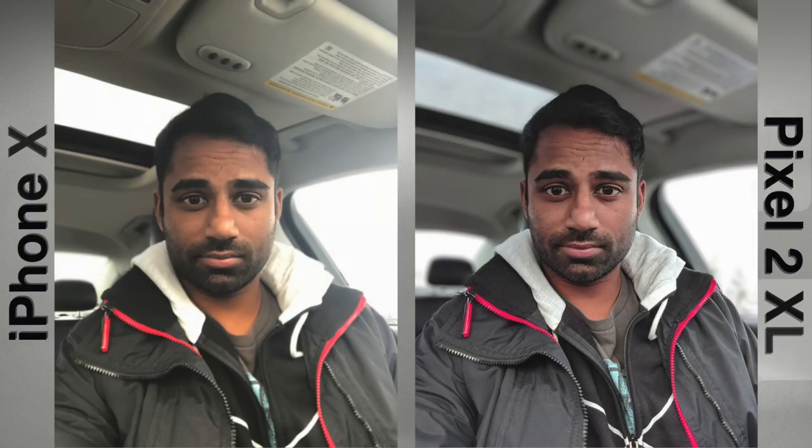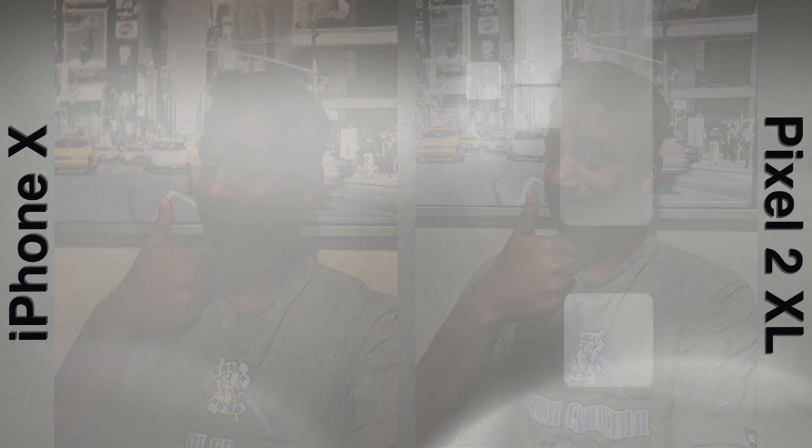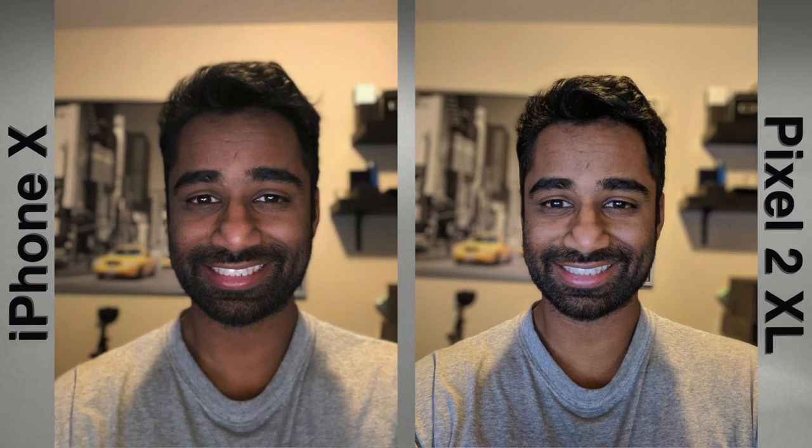Unfortunately, I can't really say the same for the front-facing camera on the iPhone X. It's not bad by any stretch, but in this day and age of selfie obsessions, Apple should have nailed this one. The front-facing camera is not nearly as good as that on the Pixel 2 XL. It suffered tremendously in low-light scenarios and the portrait mode option was, well, a bit sub-par. You can kind of tell in these photos.